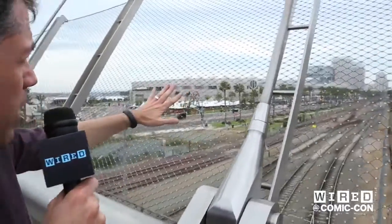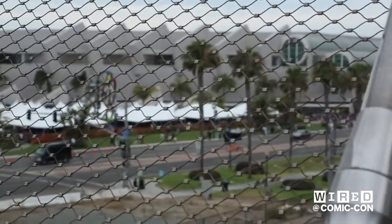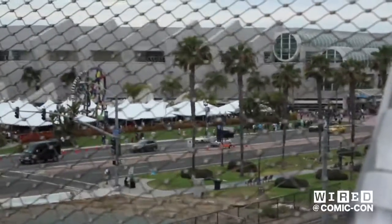Right behind me now is the convention center. And closest to us, in fact, is Hall H. That's where the really huge movie panels usually are — the ones where 6,000 people come in to cheer Doctor Who or Man of Steel, something like that.